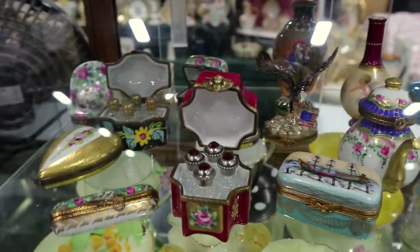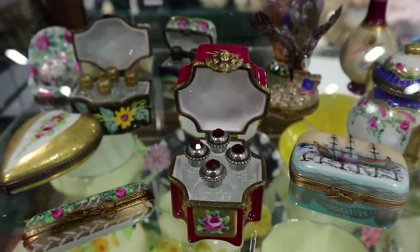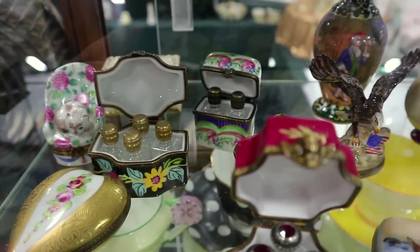These are very delicate little boxes made in France as well, made to be little scent bottle keepers to take with you. You see lots of these that are just little jewelry dishes, but this is something really unusual.